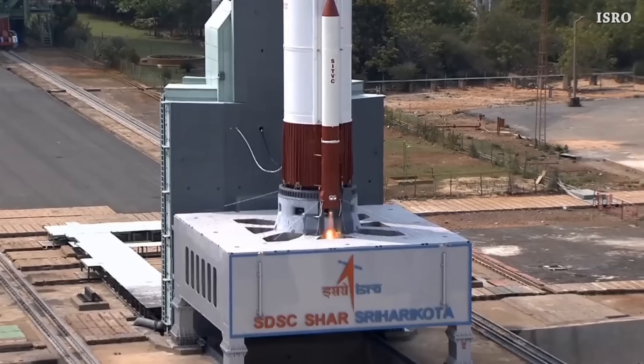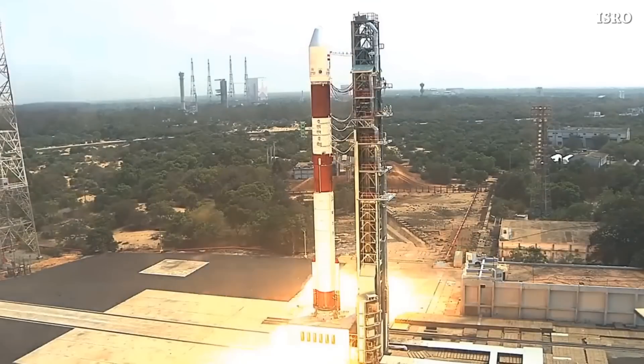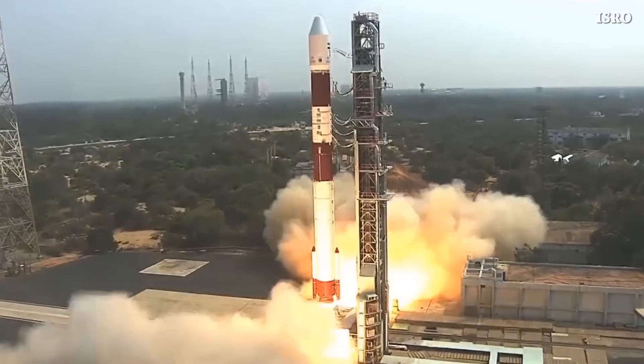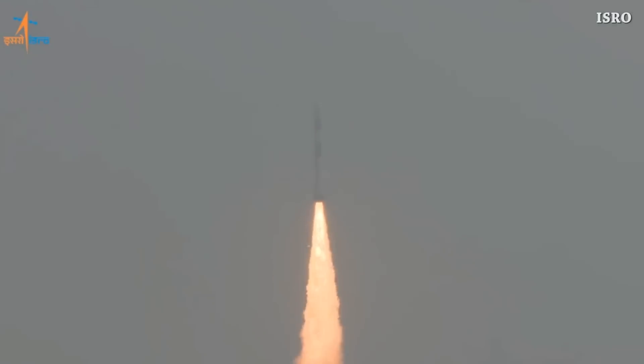Welcome to Starbase Pink, this is your daily space and SpaceX news. Today, the PSLV-C55 satellite launch vehicle launched successfully from Satish Dhawan Space Center. This is liftoff, and we have confirmation of the satellite's precise injection into their intended 586-kilometer circular orbit.